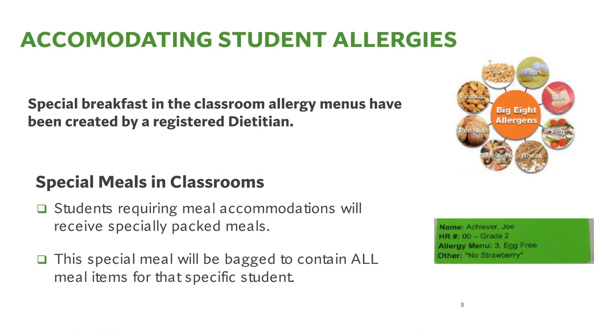The Office of Food and Nutrition handles student allergies. Special Breakfast in Classroom allergy cycle menus have been created by registered dietitians to accommodate the big eight allergens and other common allergies. Breakfast in Classroom cycle menus are peanut and tree nut free. Students requiring special accommodations will receive a specially packed breakfast meal with a neon label that includes the student's name, homeroom, grade, type of allergy cycle menu, and any other modifications or alerts.